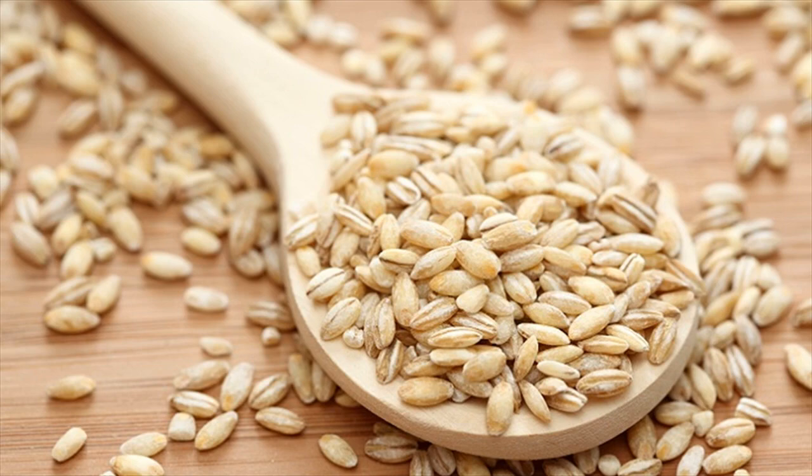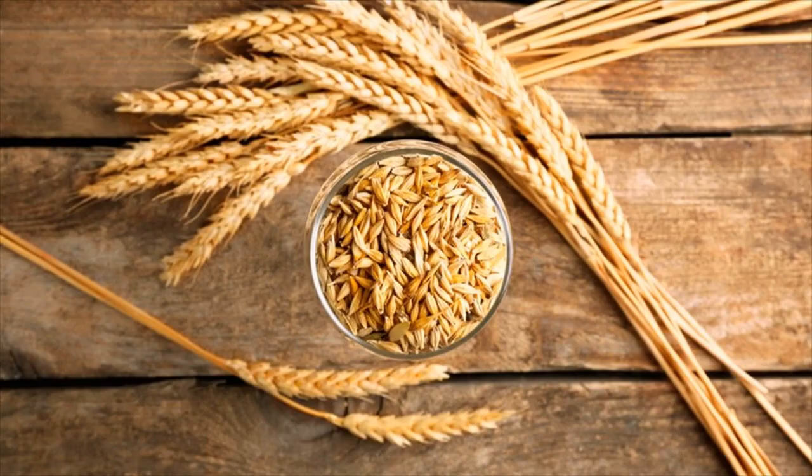This is a form of starch that is not digested in the small intestine and is, therefore, considered a type of dietary fiber.